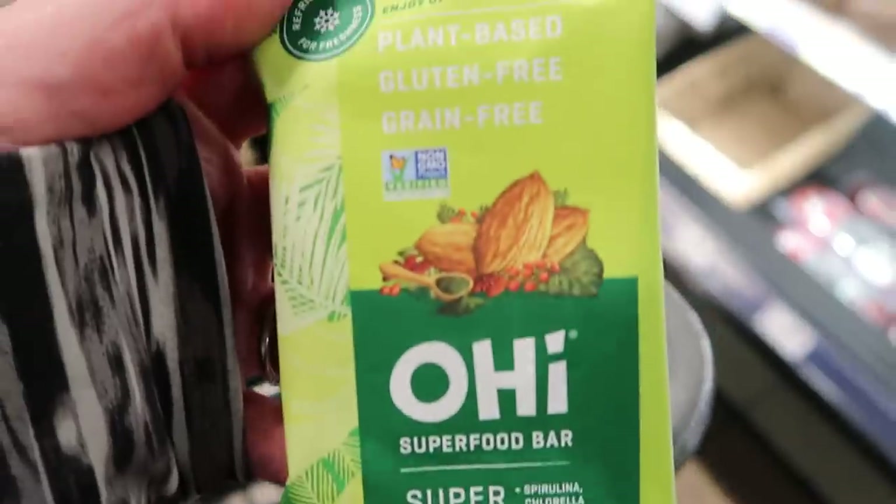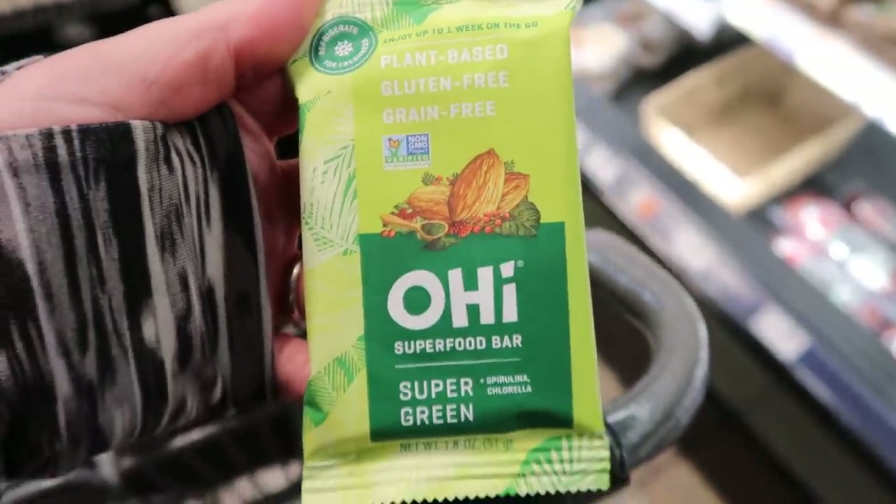Lastly, I ventured over to the refrigerated section and found two bars to share. The first I'm going to taste test at the end — the OHI Bar (I think it's pronounced Oh-hi or Oh-he). The ingredients are fabulous — you find this in the refrigerated section of your natural grocery store with literally perfect ingredients. These bars are six to eight smart points, a little bit high in points. Without tasting it, I'd give it about a nine out of ten because the ingredients are amazing. Stay tuned for the taste test.